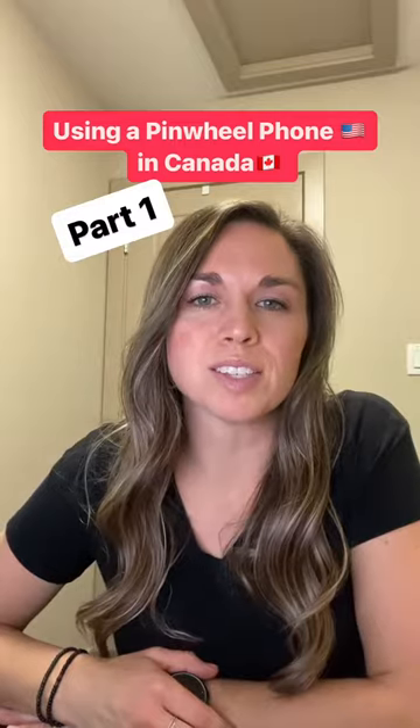I've gotten quite a few questions about using a Pinwheel phone in Canada, so I thought I would share what our experience has been like so far. We've only been using one for about two weeks. Our oldest is in grade 9 and hasn't had a cell phone at all yet, and we wanted to start with one that was just a simple talking and text — a safe phone for kids to learn on.